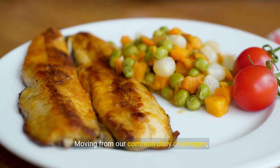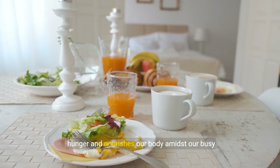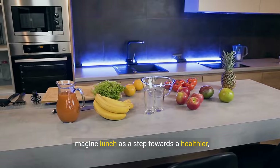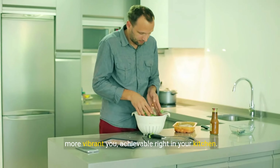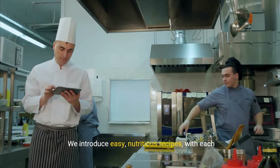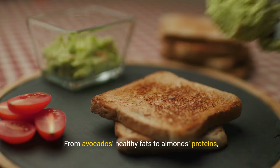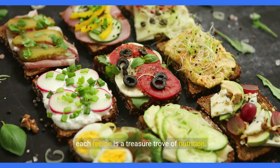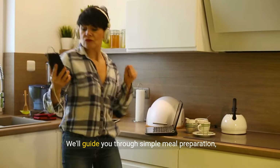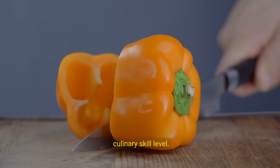Moving from our common daily challenges, let's step towards a solution that satisfies our hunger and nourishes our body amidst our busy lives. Imagine lunch as a step towards a healthier, more vibrant you, achievable right in your kitchen. We introduce easy, nutritious recipes, with each ingredient chosen for both health benefits and time efficiency. From avocados' healthy fats to almonds' proteins, each recipe is a treasure trove of nutrition. We'll guide you through simple meal preparation, making cooking an enjoyable, swift part of your routine, suitable for any culinary skill level.